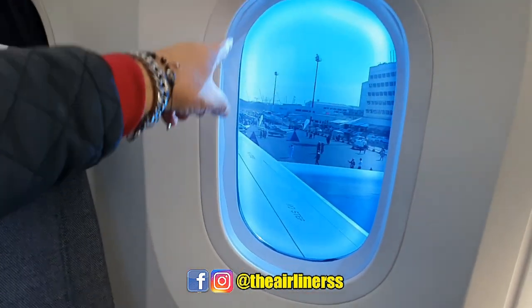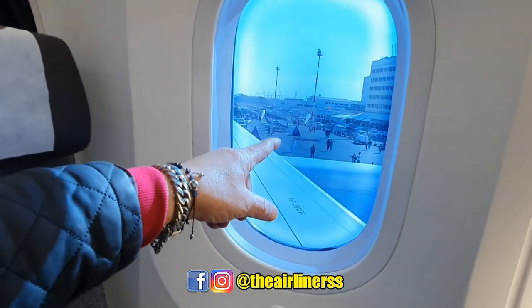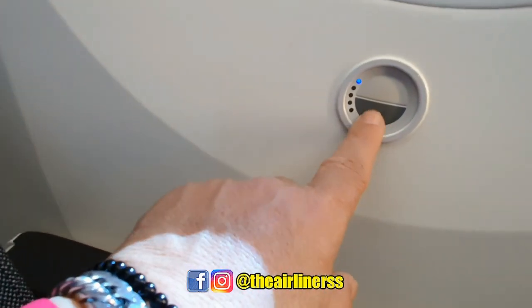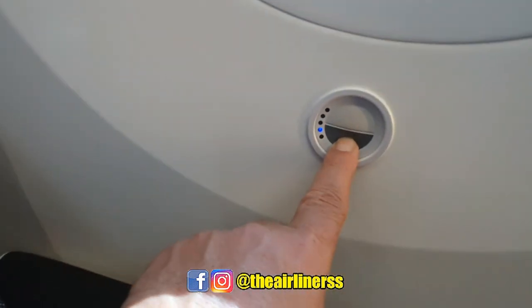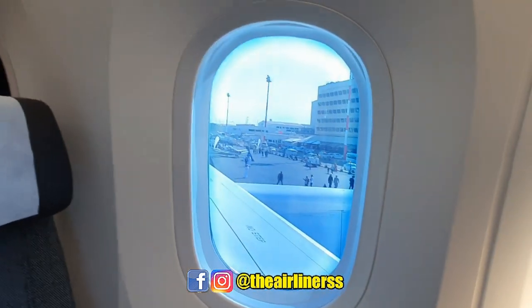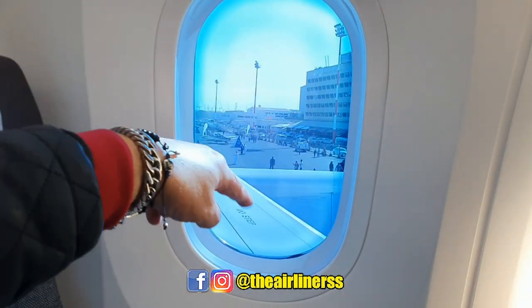See, it takes some time to brighten up and we can select here different shades. Now here it goes darker if I put it, and it will start dimming now.